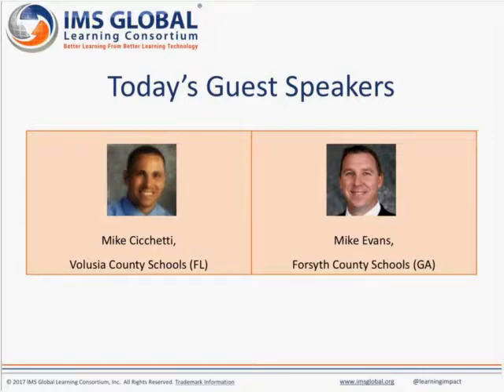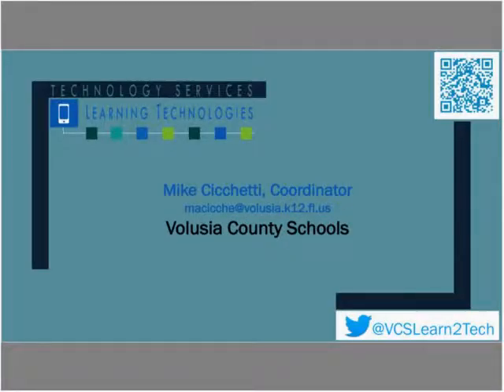I'd like to introduce today's guest speakers. We have Mike Chiquet, Learning Technologies Coordinator from Volusia County Schools in Florida, and Mike Evans, Chief Technology and Information Officer from Forsyth County Schools in Georgia. Each guest will introduce themselves, share about their district, and discuss steps they're taking to simplify user accounts, rostering, and access to next-generation learning systems.